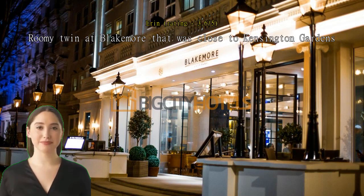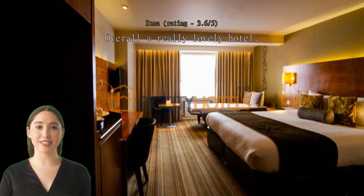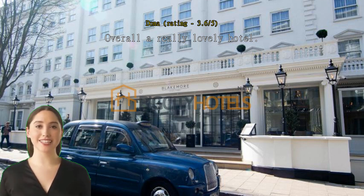Roomy twin at Blakemore that was close to Kensington Gardens. Nice bar and restaurant, very quiet location — overall a really lovely hotel. The twin room was quite small but well appointed, generally very clean, and had everything we needed. The bathroom was lovely, with probably the best hotel shower ever. The room was quiet and the beds were very comfortable. The staff were very friendly and professional and super helpful.